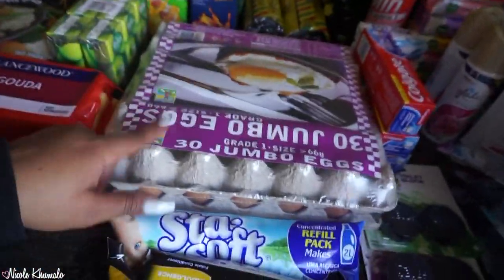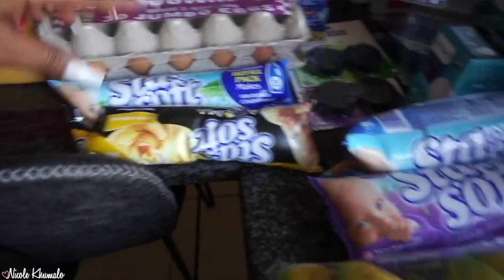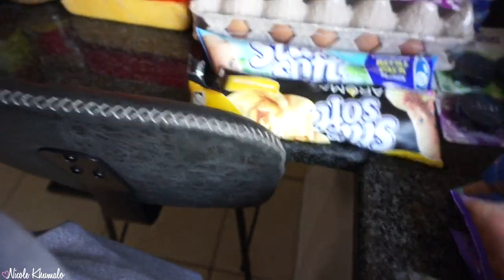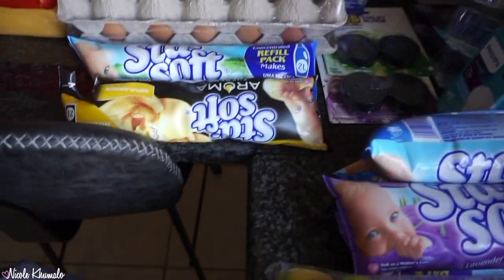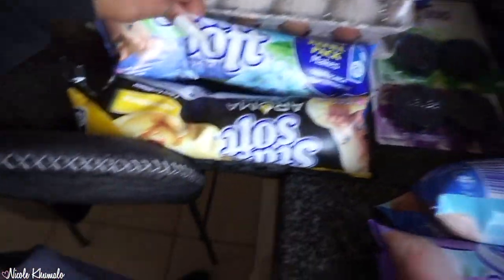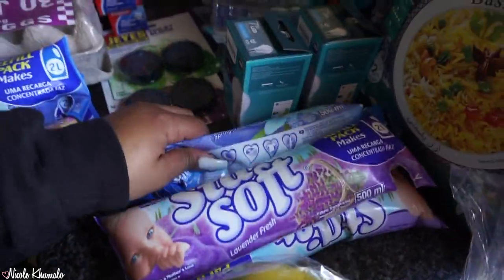We got Stay Soft fabric softener — this one smells really good. My mom usually only buys the baby one or sometimes the lavender, but I told her to try these because they're really good. She got one of these and then three of the Spring Fresh and two lavender ones.